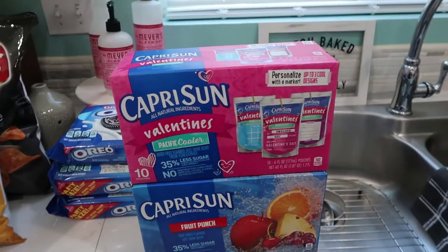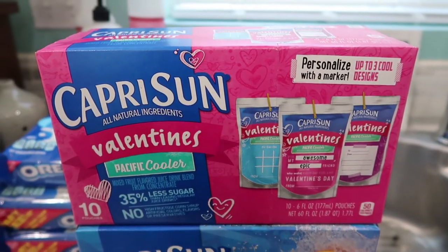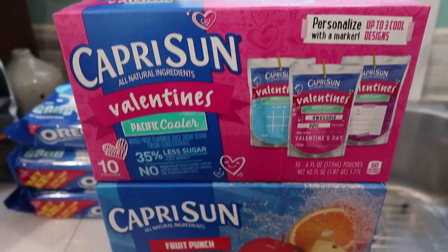Over here I got some juice boxes for the kids and I thought these were super cute. For Valentine's Day you can put whoever's name on it that you're going to give it to — it's like a cute little activity for the kids to do.